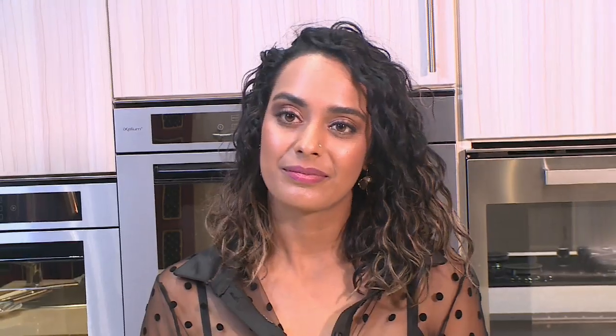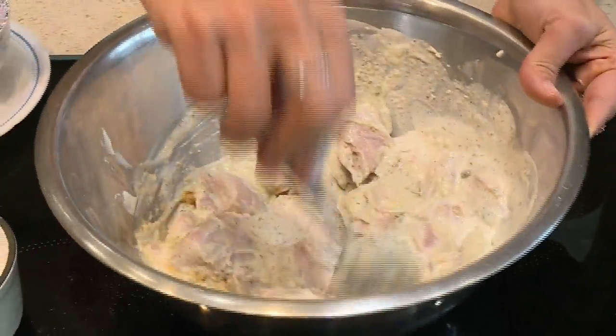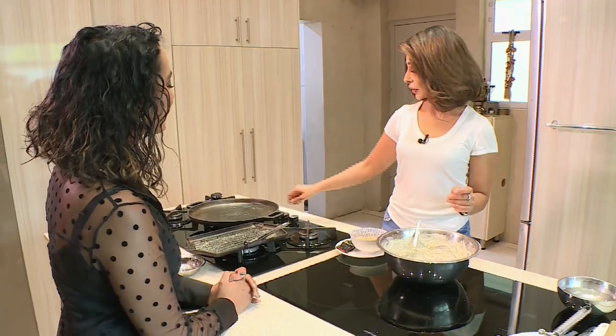You can marinate the options and put them in the fridge. Next morning, all you've got to do is put your braai on, serve it with a nice salad and pita bread and you're done for the day. But we're going to do ours on the pan.